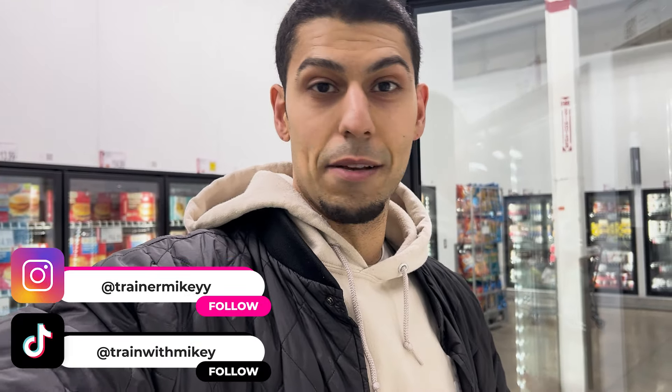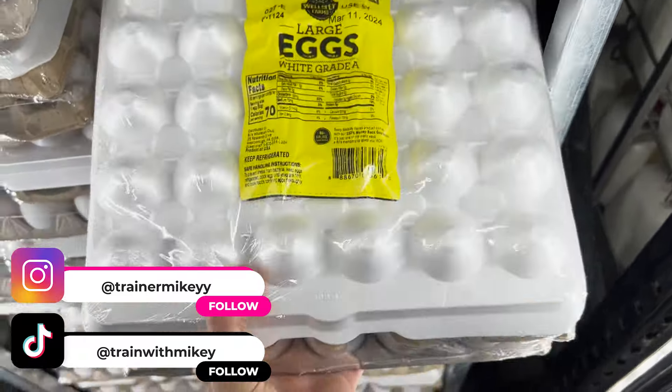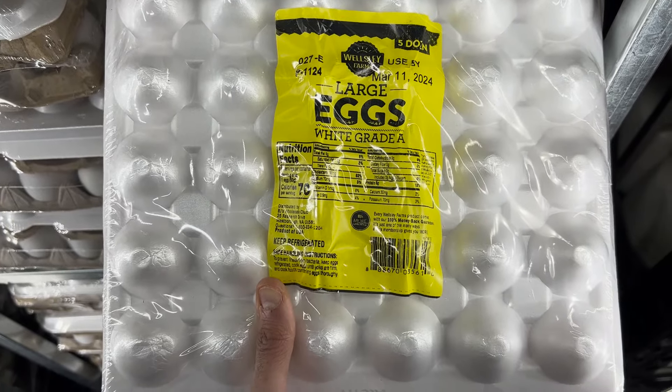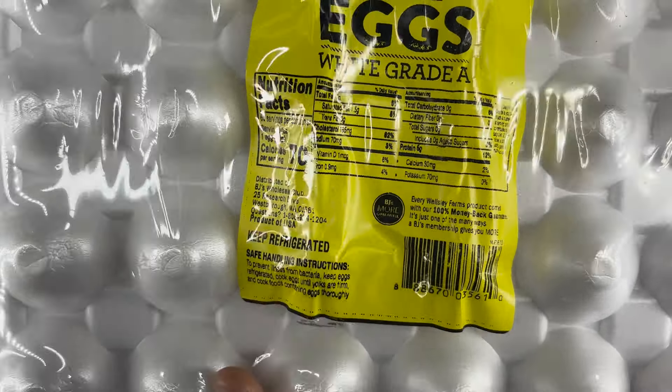Now I'm in the snack aisle, and I'm going to show you some awesome low-calorie snacks that are always a must on your diet. The rice crisps are one of my favorites here at BJ's Wholesale Club — 100 calories for the caramel bag, cheddar is 80, buttermilk ranch is 82. These are great on the side for your sandwiches or wraps, quick and convenient, at $13.99.